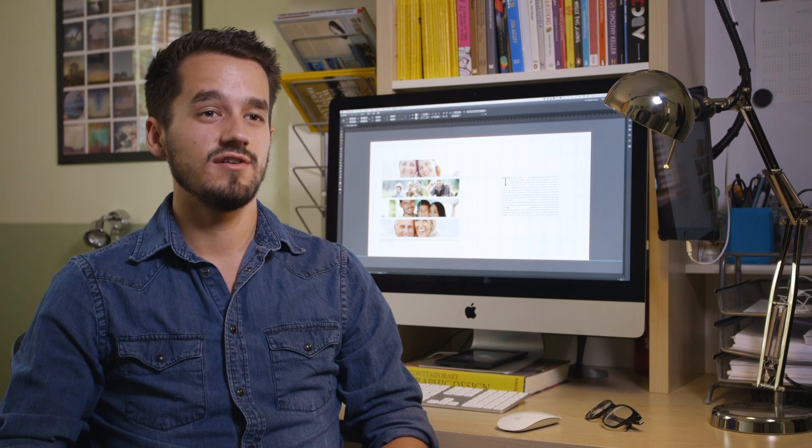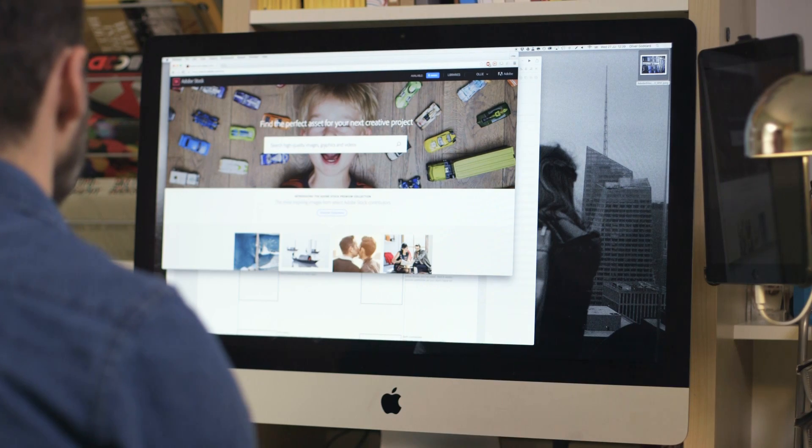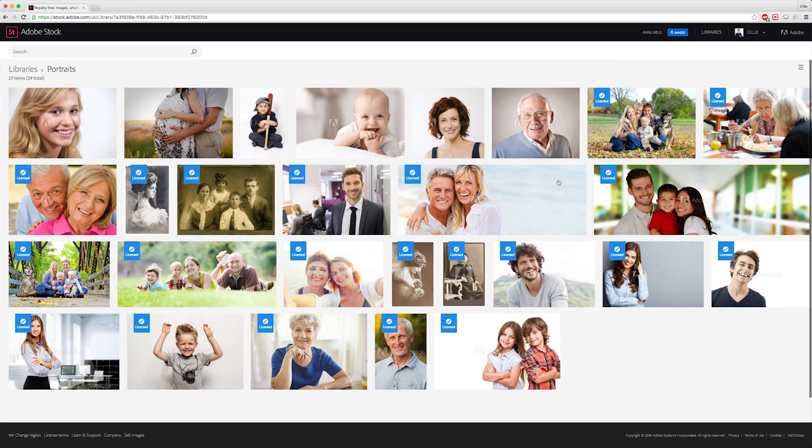One of the benefits of Creative Cloud and Adobe Stock is being able to have the 10 images a month which has saved me money and it's been very cost-effective.